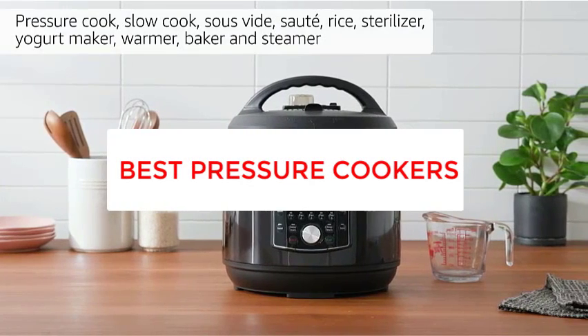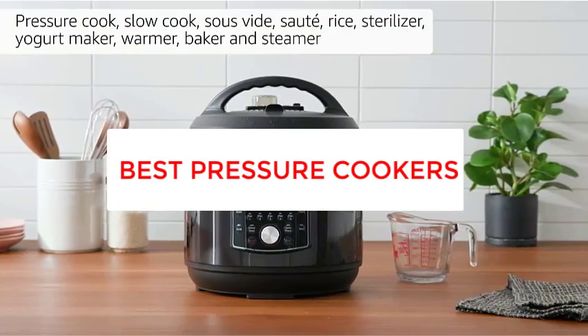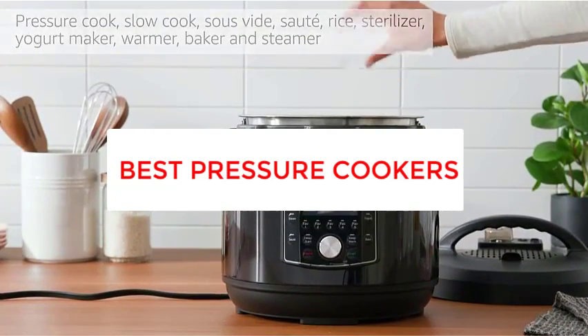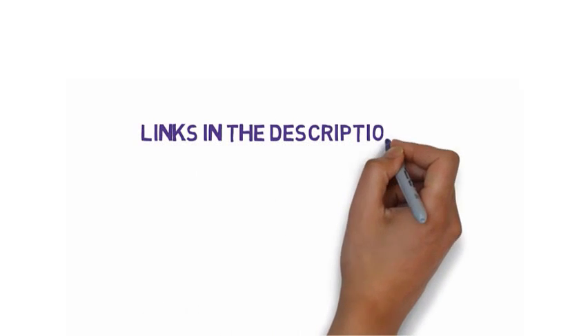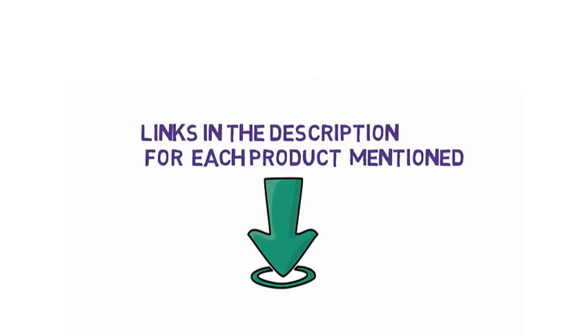Are you looking for the best pressure cookers? In this video, we will look at some of the 5 best pressure cookers on the market. Before we get started with our video, we have included links in the description, so make sure you check those out to see which one is in your budget range.